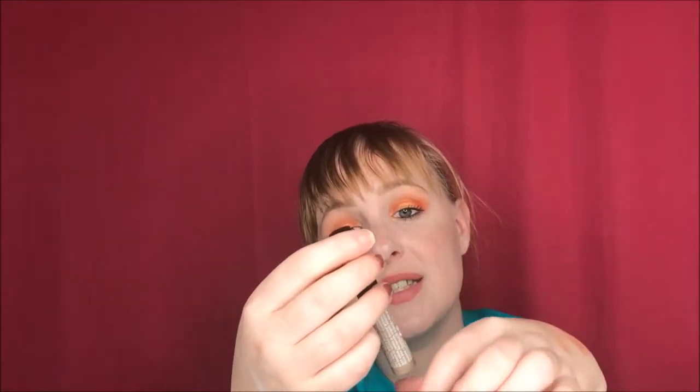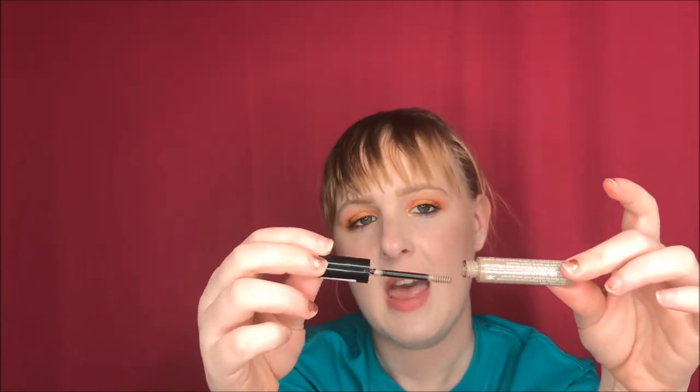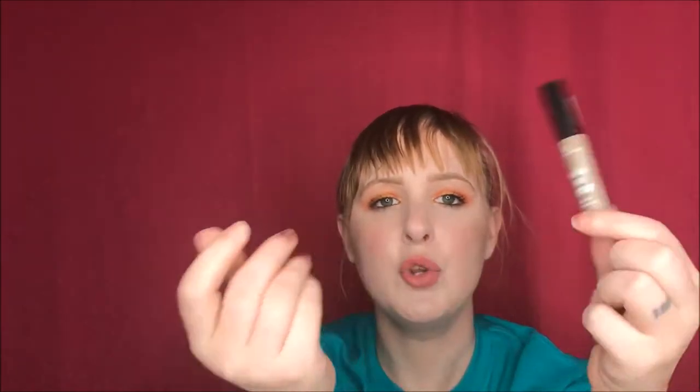The next product I've been obsessed with is the Essence Make Me Brow Eyebrow Gel Mascara. I usually do my brows with the Benefit Goof Proof or Anastasia Beverly Hills Brow Wiz and then set them with the Benefit Gimme Brow, but then I found this. I love it so much and it's like three dollars at Ulta. It lifts my hairs exactly where I need, it's not crunchy, they stay in place — total dupe for the Gimme Brow. Highly recommend, especially for the price.